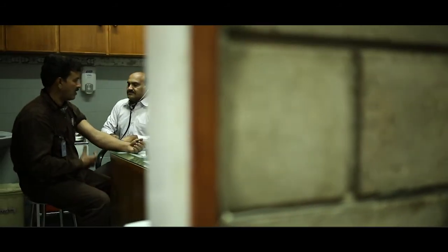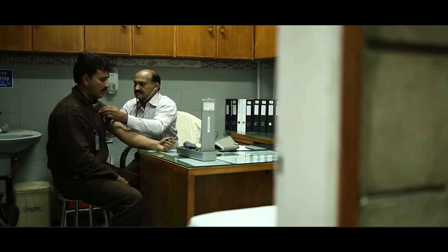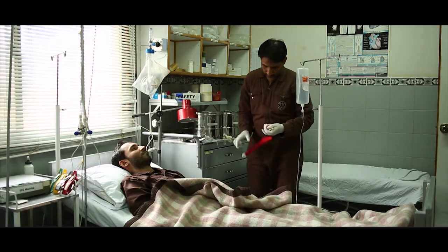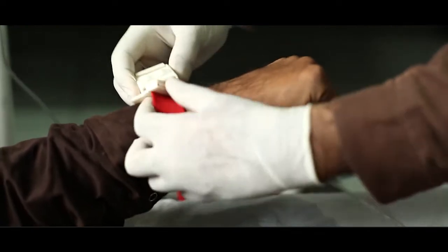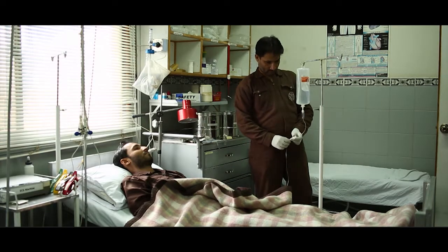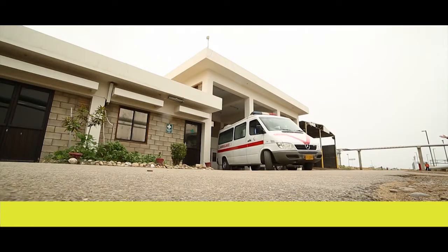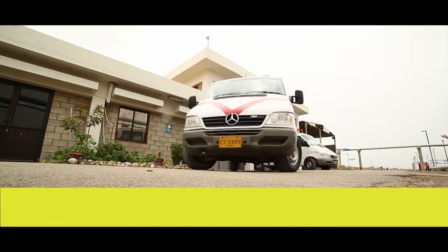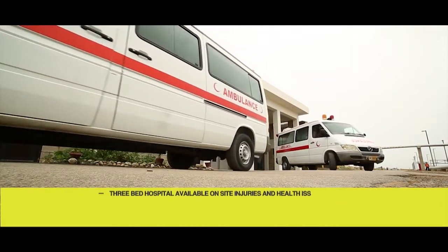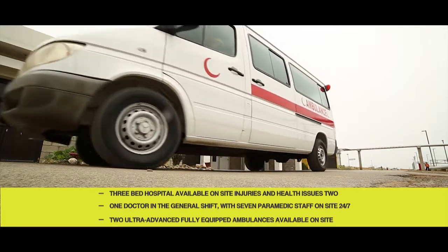Byco provides medical facilities for staff and visitors with injury and health issues. We have on site a small, 3-bed, fully equipped hospital. The facility has one doctor in the general shift, along with 7 paramedic staff on site 24-7. The facility is also equipped with 2 ultra-advanced, fully equipped ambulances which remain present on site at all times.